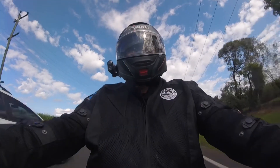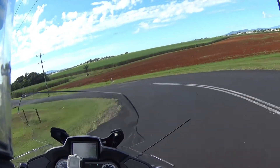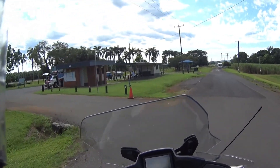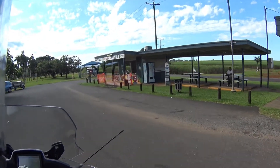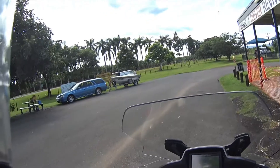We're here, coming into the rest area now.